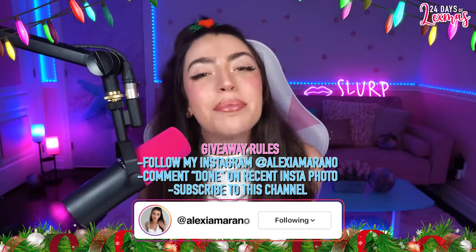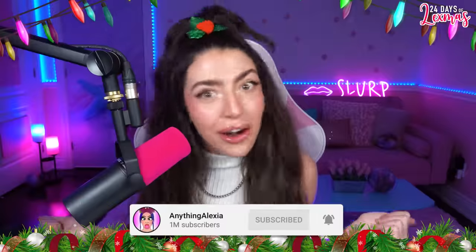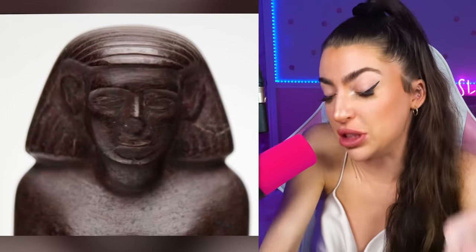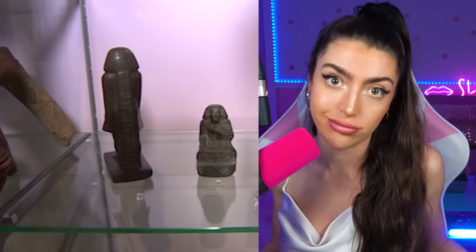And if you're not subscribed to my YouTube, you can't win either. Happy Lexmas! This is an ancient Egyptian statue called Neb Sanu and it's located in a museum in Manchester, England. The statue just sits on a regular shelf in the museum, minding its own business — apparently not at all.